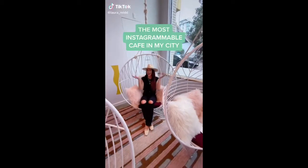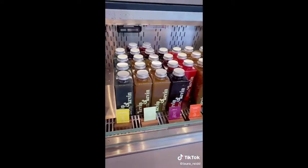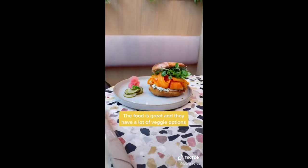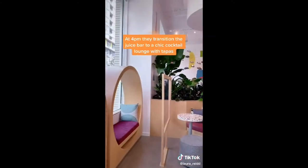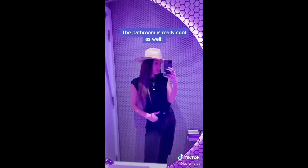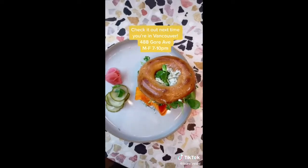This right here is the most Instagrammable cafe in my city, known as Kevin and Kevin — a newly opened juice and coffee bar with really cool indoor seating and a lot of veggie options on their menu. At 4pm they actually transition the juice bar to a chic cocktail lounge with tapas. This is definitely a must-visit place, and the bathrooms are really cool too, so make sure you check it out.